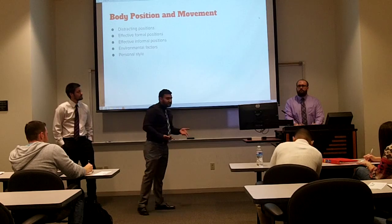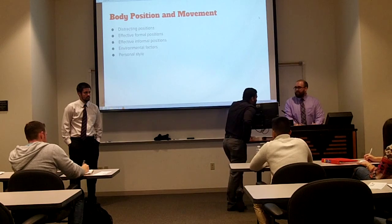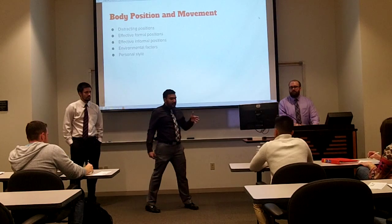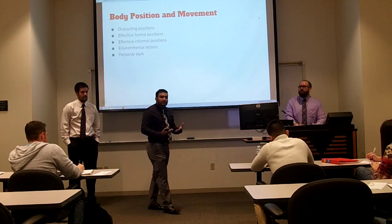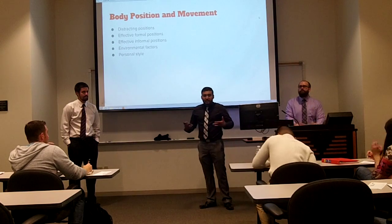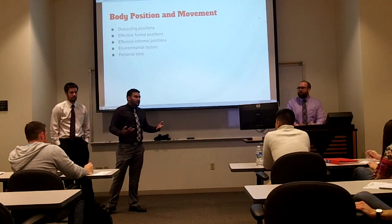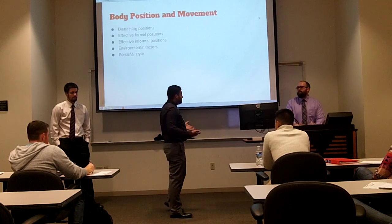Effective informal positions are when it's a little more casual — if I'm talking to someone, I come up, lean against the table, like, hey, what are you doing? It's very casual, not very formal. Environmental factors include the room size. If the room is small, you don't want to walk too far. If the room is big, you want to walk evenly and space out your movements. Before you move on to your next section, move to the next part of the room — it lets the audience know you're about to start something new so they can readjust and get ready to listen.